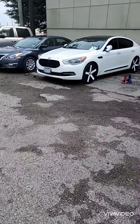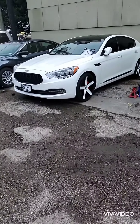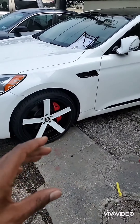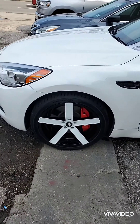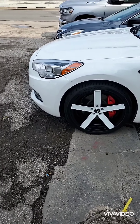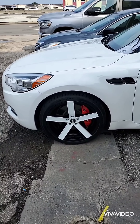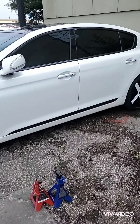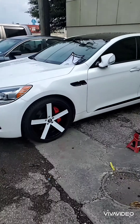Over here we have a Kia. We did the wheels custom painted — they were originally silver, however we powder coated them black. Then we came back and painted the spokes white to match the car, same color as the car. And then we blacked out all the trim, did a blackout and did the wheels in a custom color. It looks awesome.